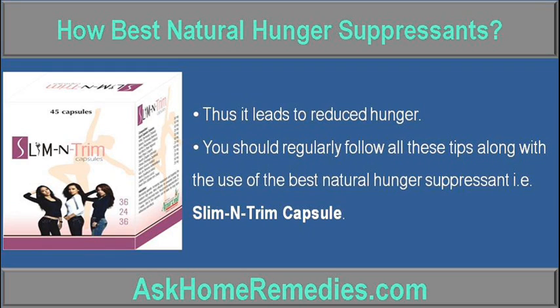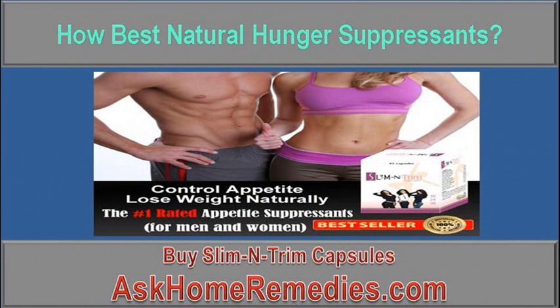You should regularly follow all these tips along with the use of the best natural hunger suppressant, Slim Entrum Capsule. Buy Slim Entrum Capsules from www.AskHomeremedies.com.